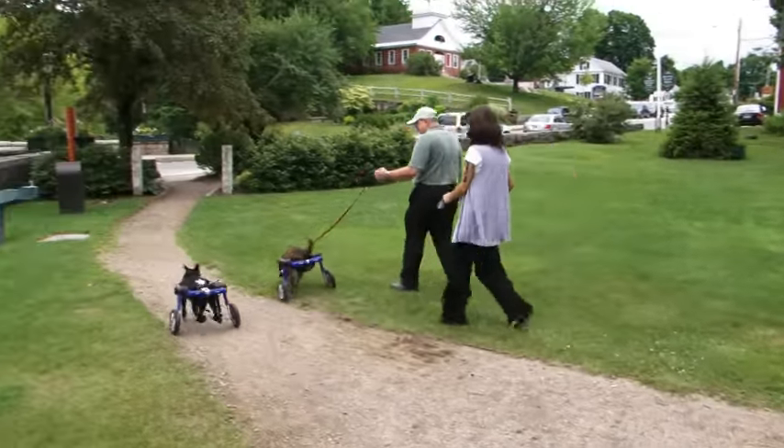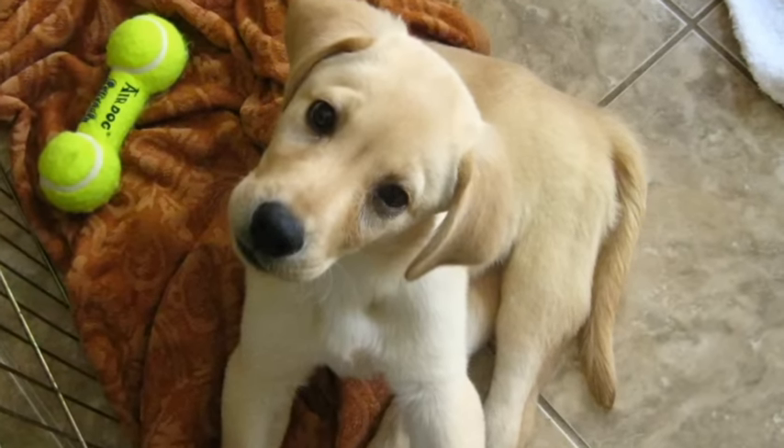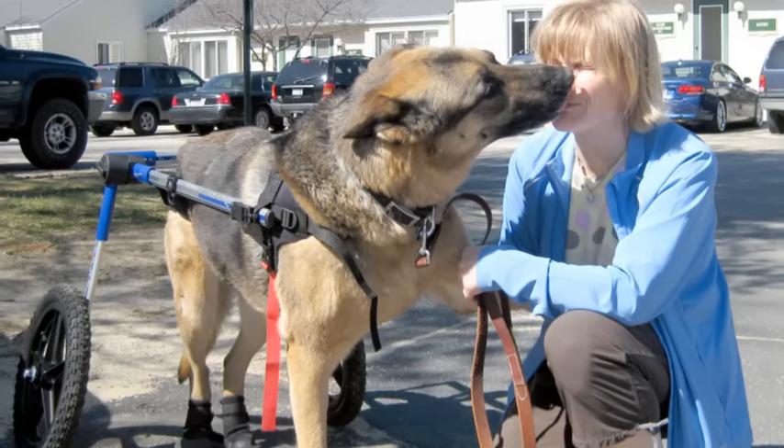Traditionally, when a dog can't walk, it was put to sleep — whether the dog had an injury as a puppy or was old and had arthritis or degenerative myelopathy. With a wheelchair, you don't have to put a dog to sleep.